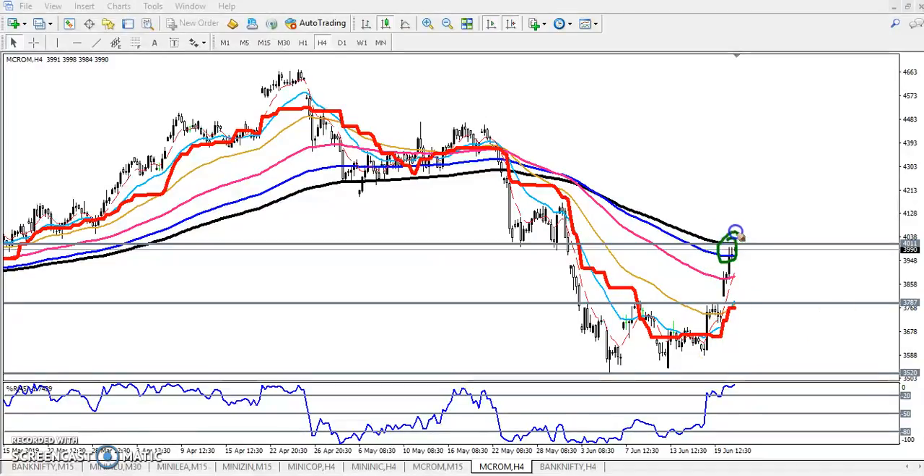Now you can see the price is near the resistance level. I always tell you: if price is below this resistance line, don't enter. So in this area we are never going to buy, because if price is below this resistance line — I think you remember — connect the lower point. Have you seen this lower point called support?